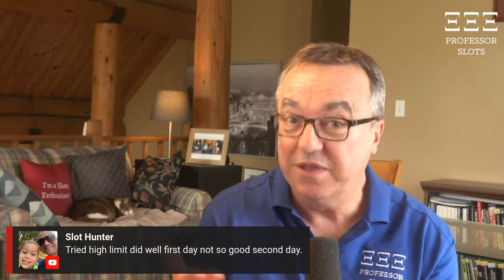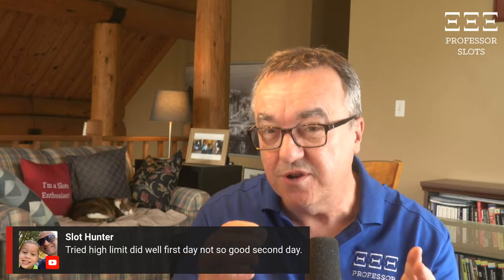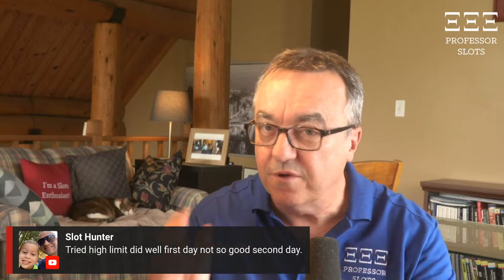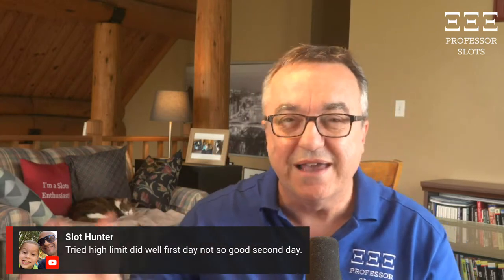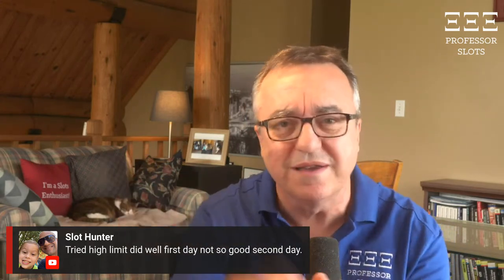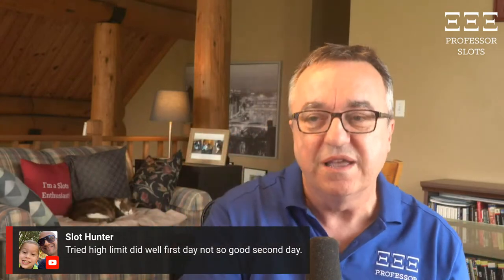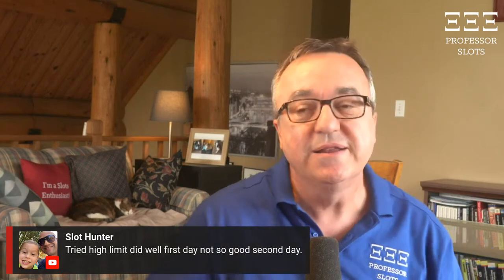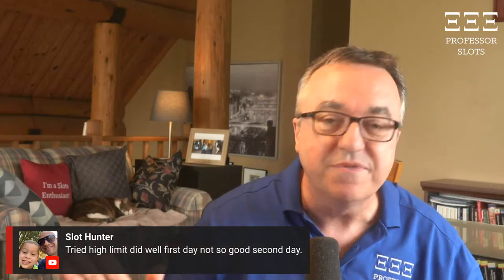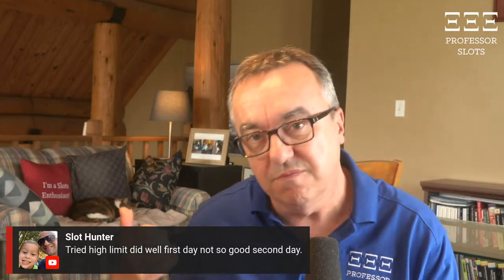Every day of the week is different. Mondays differ from Tuesdays, not much but a little. Wednesdays are different from those two. Fridays and Saturdays are similar but have differences. Sundays, nothing until noon because people are at church. So the first day you won was because of the crowd, and the second day you didn't was because of the crowd — something is scheduled for that day of the week that makes it good.